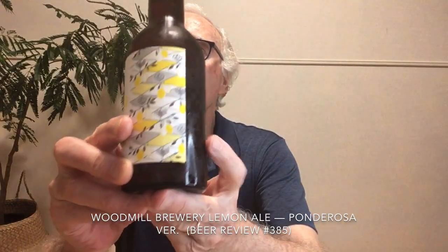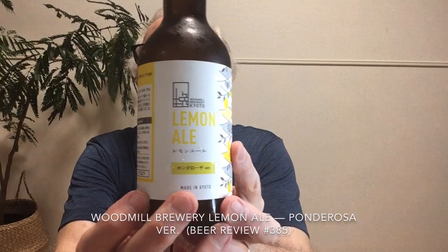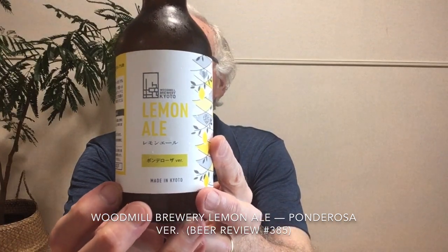They've been around for about two and a half years. On RateBeer they have 13 beers, and on Untappd there are 18 beers listed with an average score of 3.49. They do make a variety of styles, though not a lot. The beer we're going to look at today is called Wood Mill Lemon Ale.